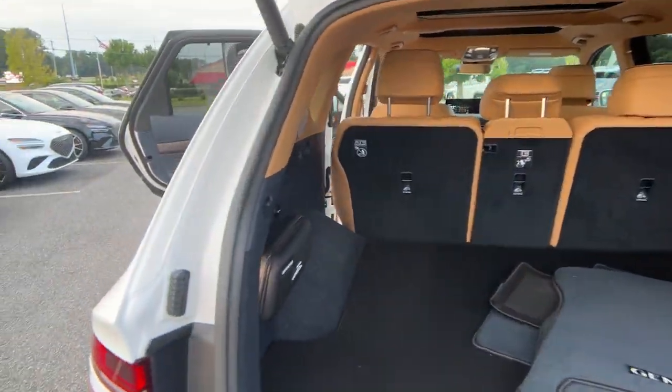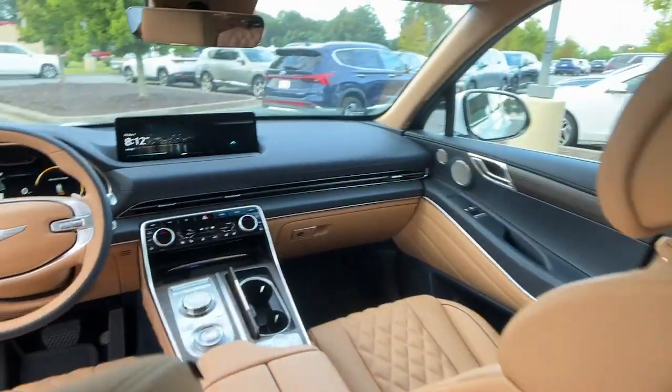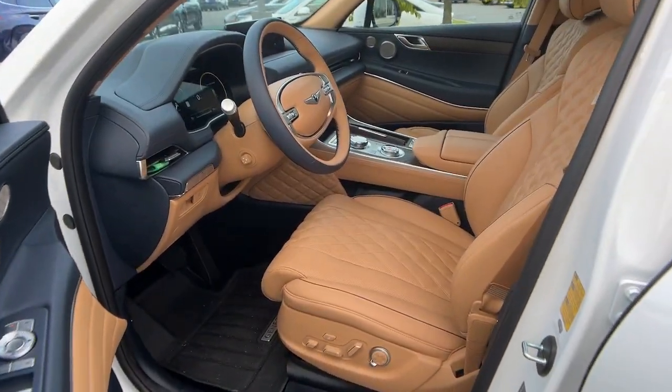The following are some of this vehicle's highlighted options: heated steering wheel, Apple CarPlay and/or Android Auto, heated and/or cooled front seats, keyless entry.